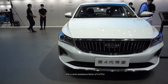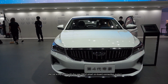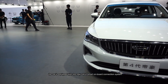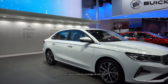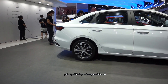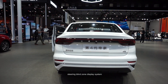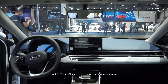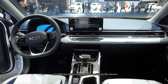Configuration: With a wind resistance factor of 0.27CD, the car is equipped with the new GKUI Smart on-board connection system, soft interior material coverage of around 85%, 540-degree transparent chassis, steering blind zone display system, healthy cockpit fresh air system, and CN95 high-efficiency composite air conditioning filter element.